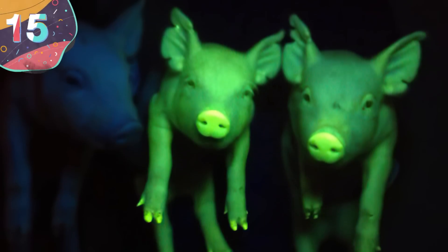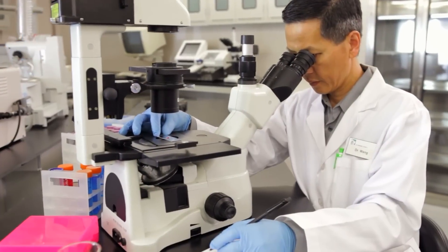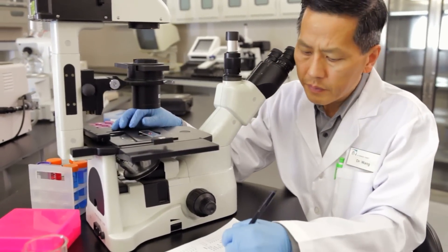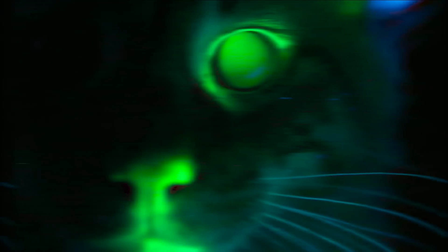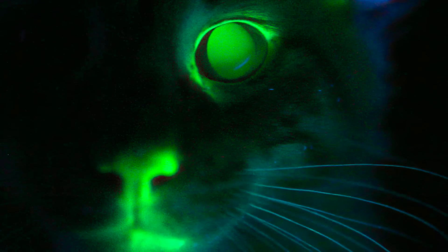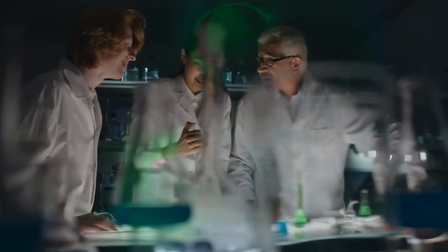Number 15: Glow-in-the-dark livestock. The year was 2007, and South Korean scientists were toying around with the DNA of a cat to make something truly outlandish — a glow-in-the-dark cat. From there, they took this glowing DNA and cloned even more vibrant cats.